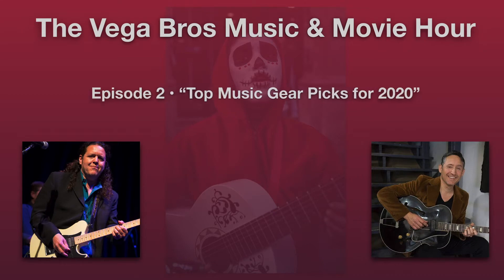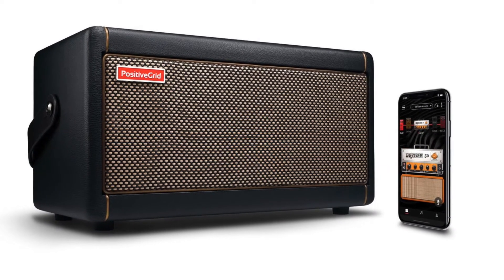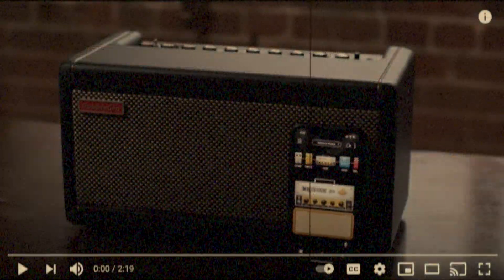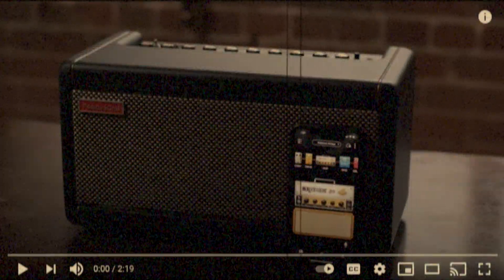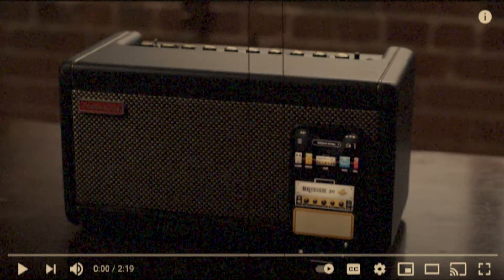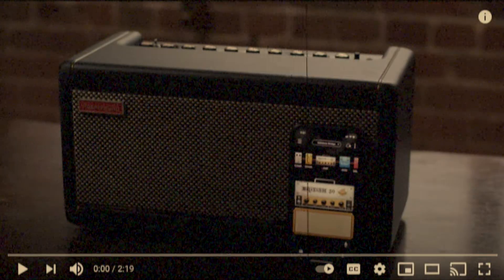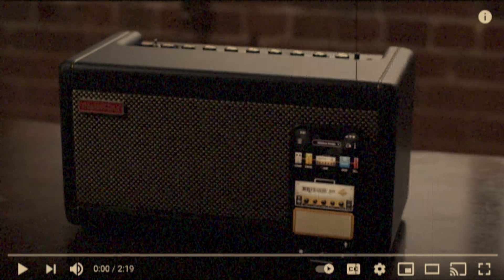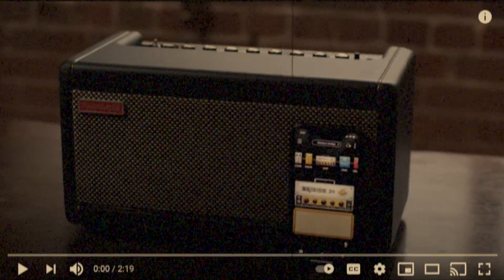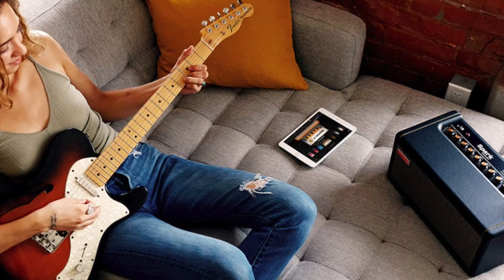My top gear pick is the Spark 40 amp from Positive Grid. I first saw the launch video - I'm a product geek just like you, and these videos come out of nowhere and hypnotize you. I love small little practice amps that you can hide in your house that your wife loves too, because it looks cool and retro. When I saw it I was like, okay this looks cool. It's a smart little guitar amp built to jam along with you.